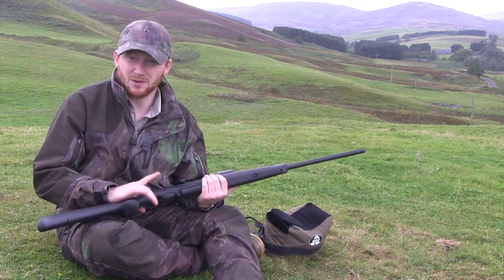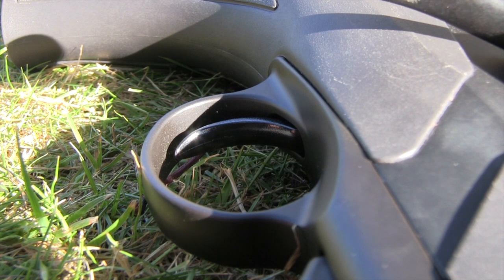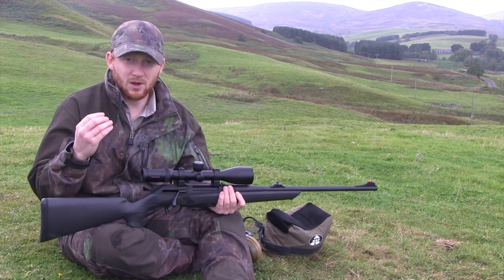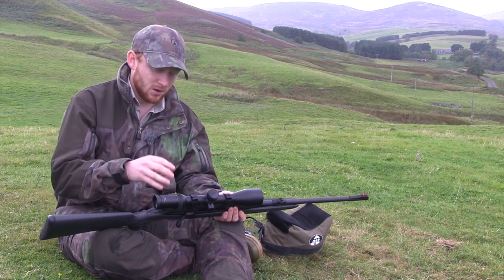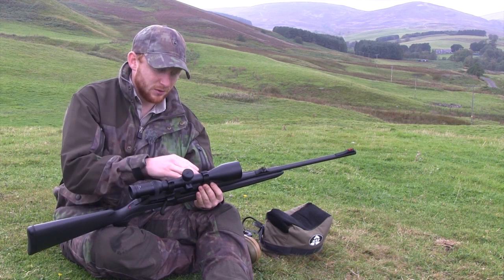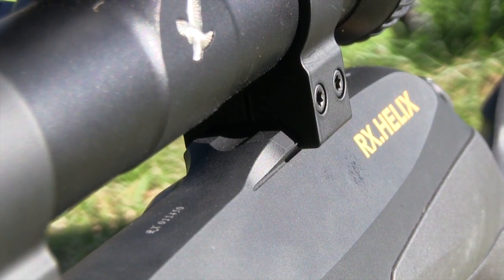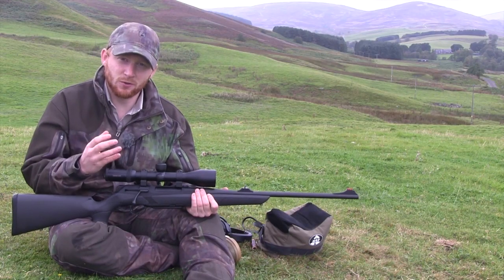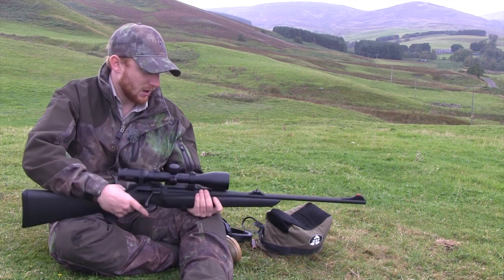The trigger in terms of operation is very good. I haven't checked the pull weight, but it feels about two and a half pounds — very crisp. I doubt anyone will have major complaints with it. As for the mounting system on the Merkle, whereas a lot of European manufacturers have gone down the route of providing unique mounting systems that can be quite costly, Merkle have removed this extra cost by building in integral Weaver-type rails both at the front and the back, which means you can decide what rings you want to put on your rifle.